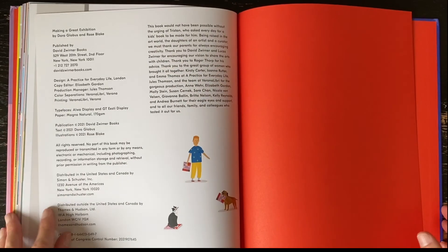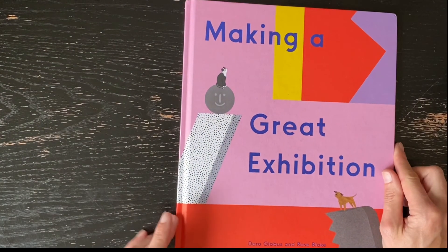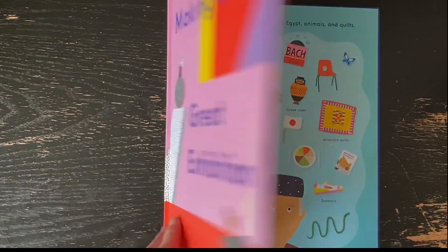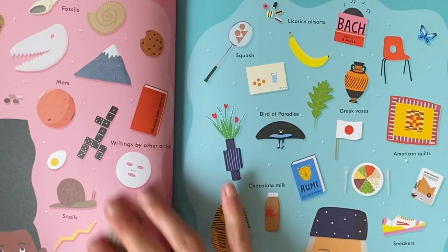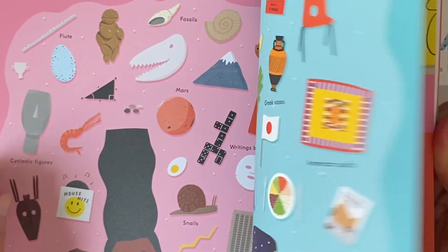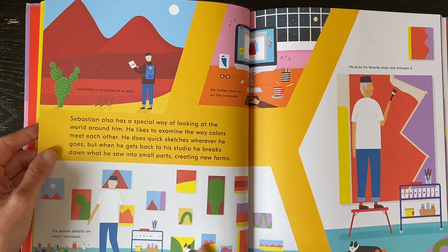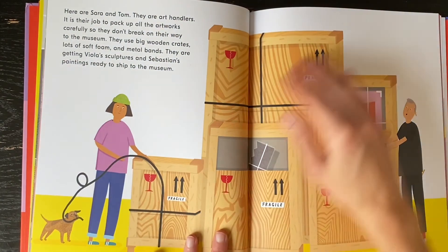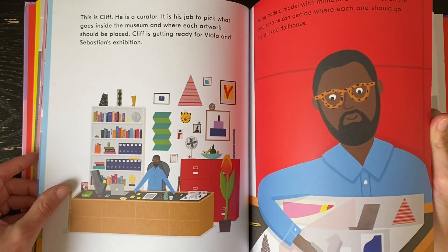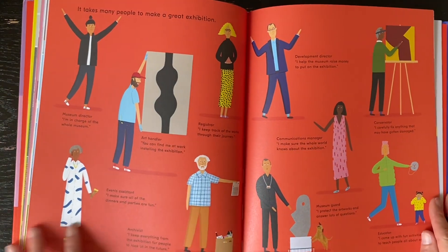Well, that's the end of the book and I hope that you enjoyed Making a Great Exhibition by Doro Globus and Rose Blake. I hope you notice all of the wonderful details in this book that truly can only be appreciated in person. There were a lot of things that I passed over when reading the story because of time, but I think that if you pick up a copy yourself, you can really enjoy all of the extra details and information for yourself.